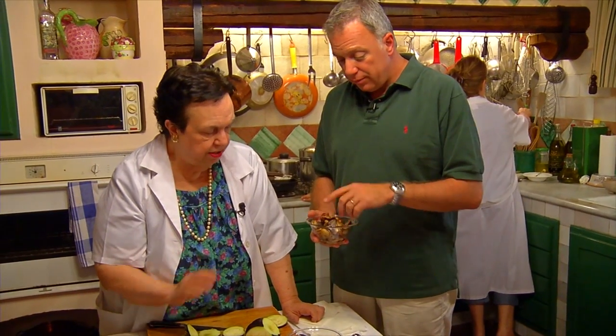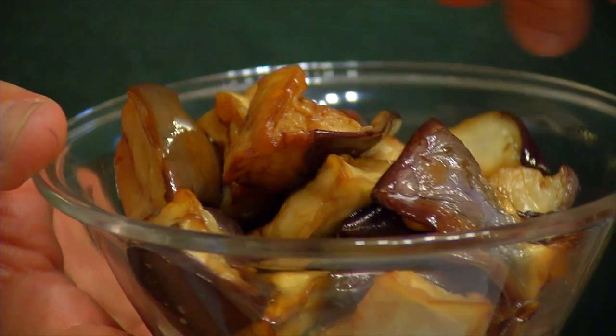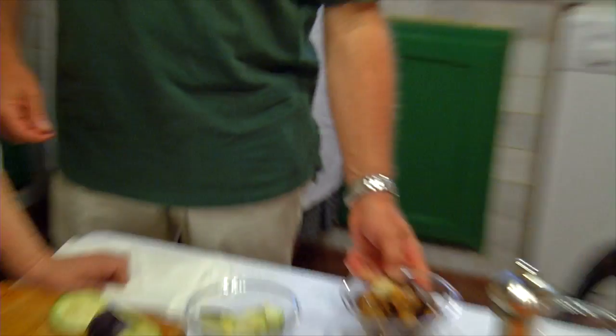That's a great lesson for everybody. And these are the deep fried ones — just deep fried, no bread crumb, nothing. And you deep fry in olive oil? Olive oil, yes. Extra virgin olive oil.